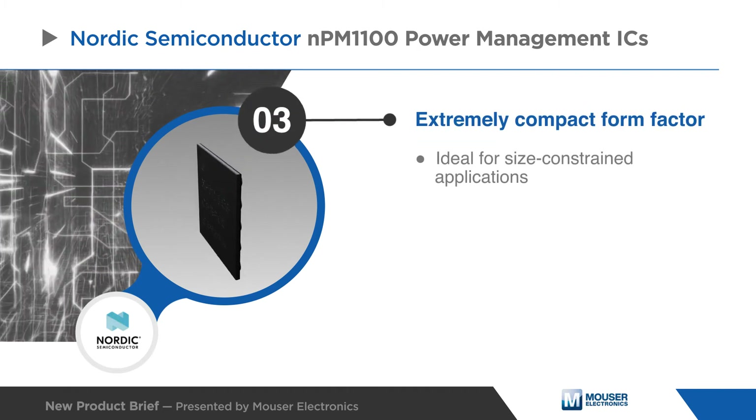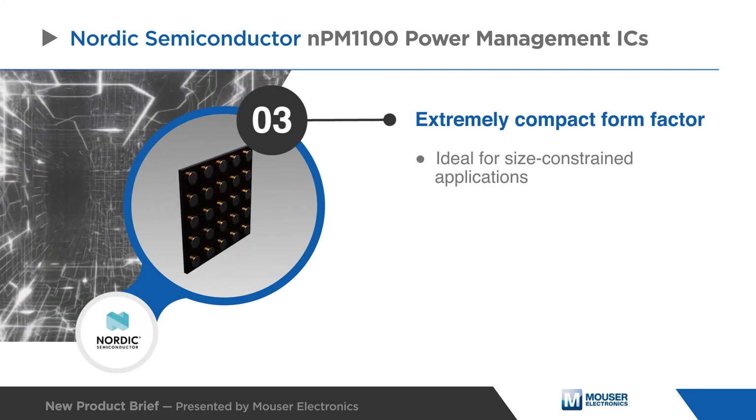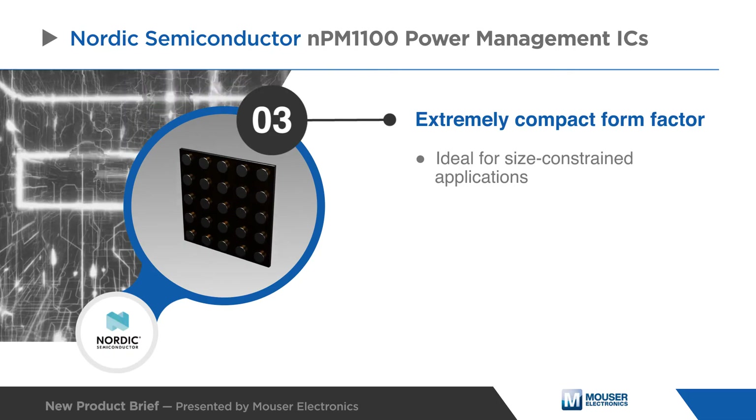The Nordic NPM 1100 power management ICs provide an extremely compact form factor that is ideal for size constrained applications using rechargeable lithium ion or lithium polymer batteries, such as wearables.